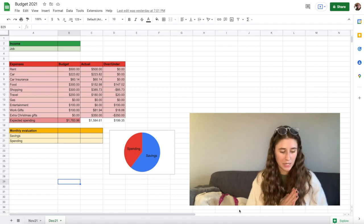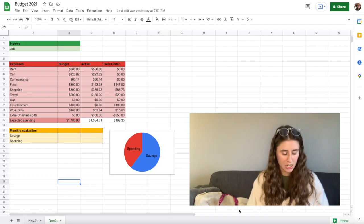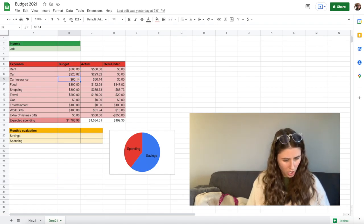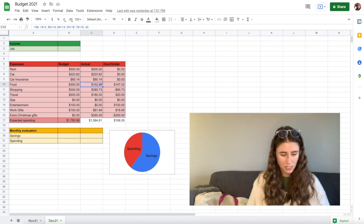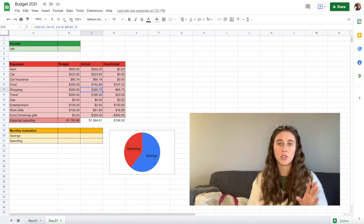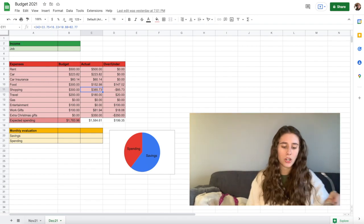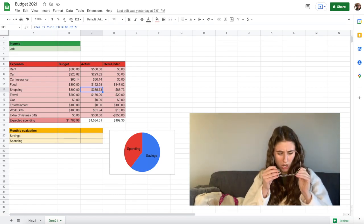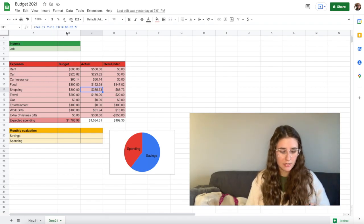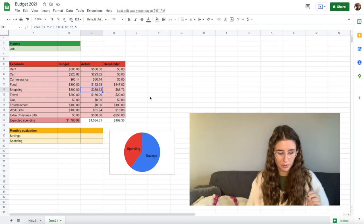So looking at my December budget here, we can see that for rent, car, and car insurance, we were on par. For food, I spent less than I thought, which is fabulous. For shopping, I spent about $85 over, which for me is amazing. For travel, I spent $20 under, which is nice. Gas, I didn't buy any gas. Entertainment, I didn't buy anything for entertainment. Work gifts, I spent less than I was expecting.